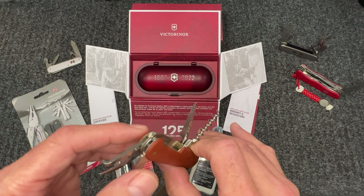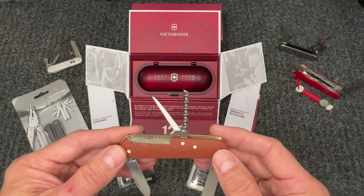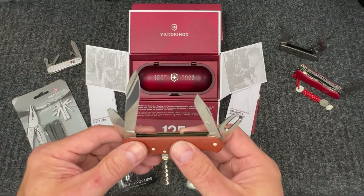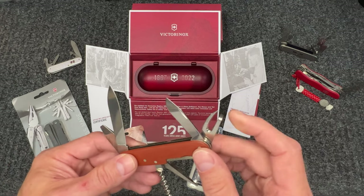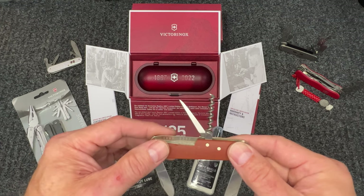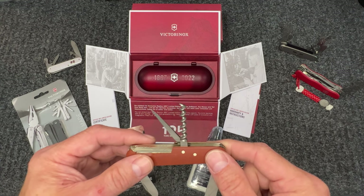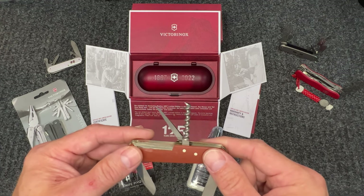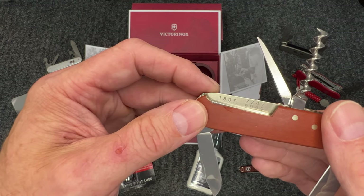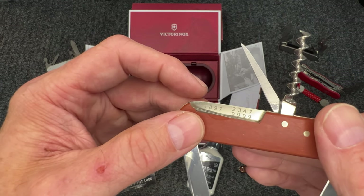The logo is not on the knife because it wasn't introduced until 1909 - that's part of the reason they give you the sleeve with the logo on it. You have your two blades, which is always awesome in a Swiss Army knife, your can opener, screwdriver, awl, and corkscrew. This corkscrew mimics the one released back in 1897, not like the corkscrews on the current knives.